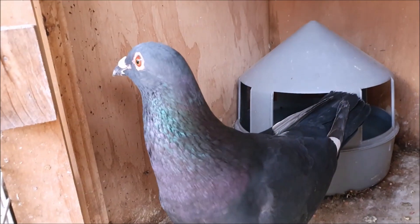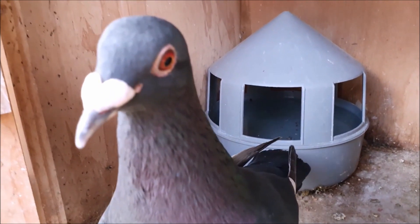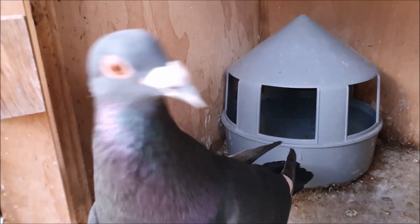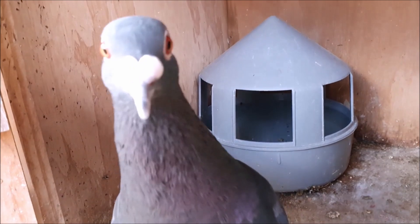Occasionally, in high humidity areas, fungal spores and mould can infect the pigeon's respiratory system and cause disease. In this case, it is best to remove the cause of the problem, be it humidity, contaminated food, or something else, and treat with antifungal drugs with the help of an avian vet.